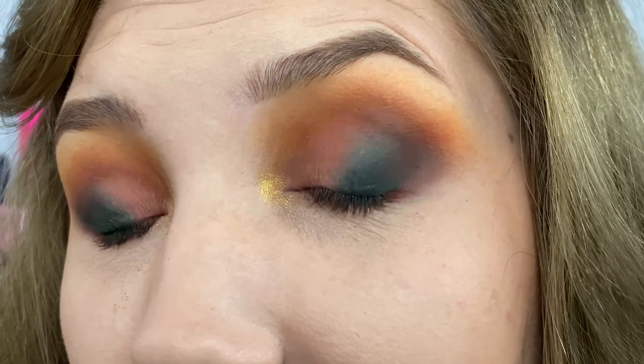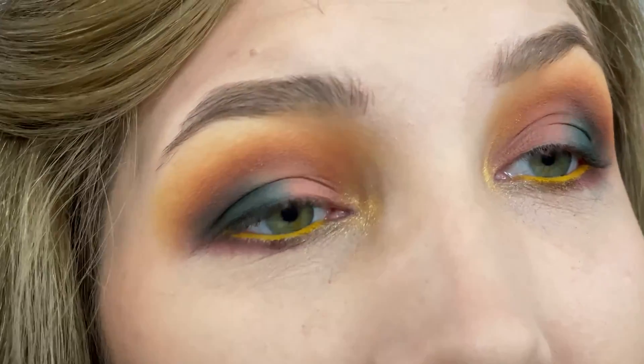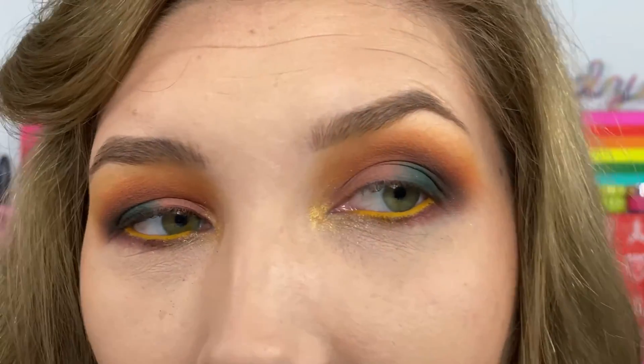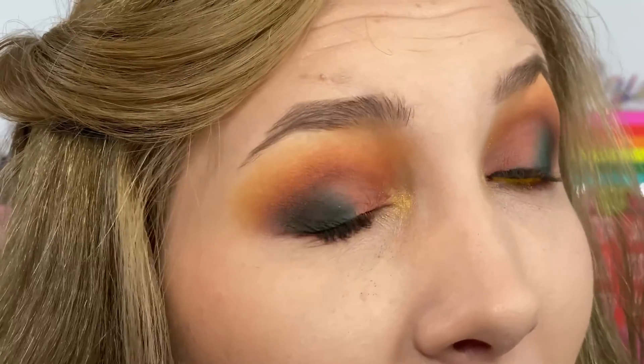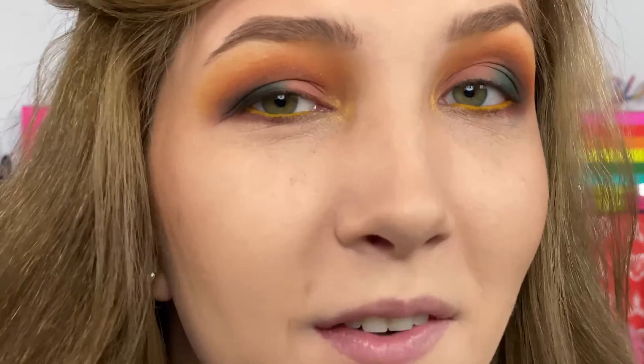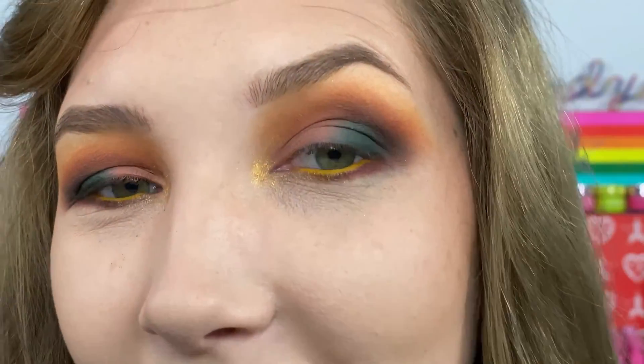Before doing lashes and everything, I want to do a close-up of the eye look. Everything layered really well — nothing got muddy or patchy, everything blended so well. If you like the color story of Subculture, I think you're going to really like this palette. I'll finish with liner and lashes and come back with final thoughts.